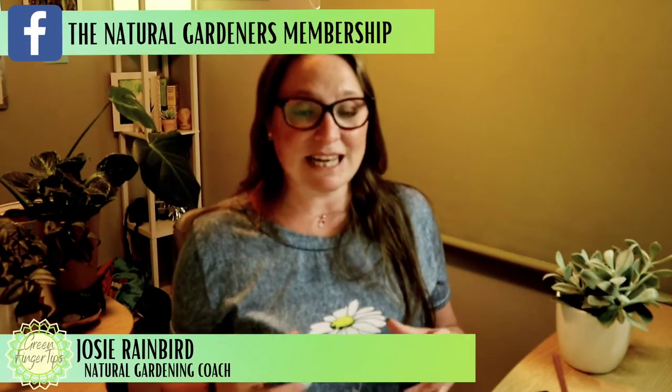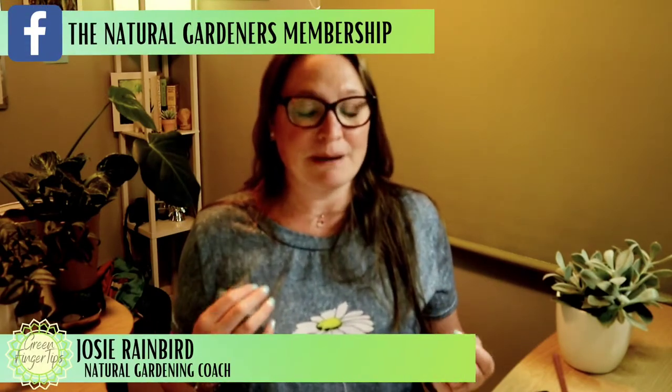Welcome to Gardening and Actuary with Green Fingertips, and today I want to talk to you about wood lice and how they can benefit your garden.